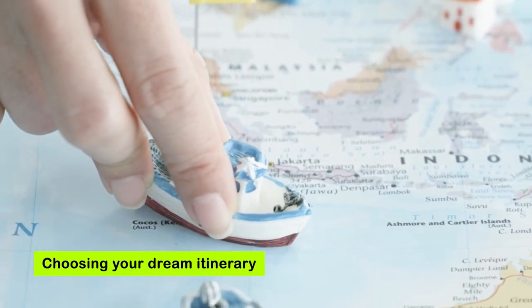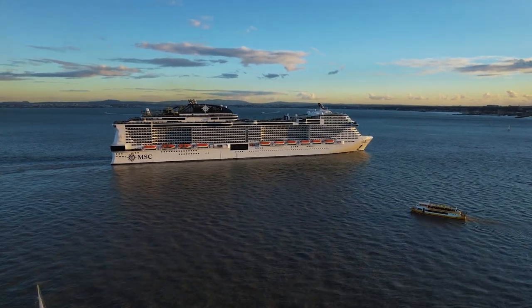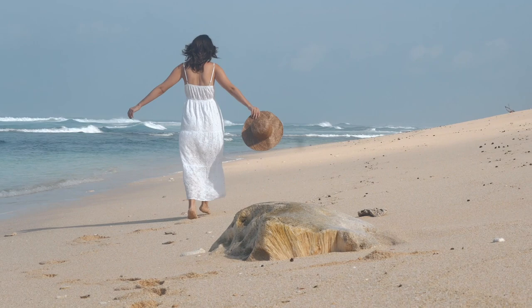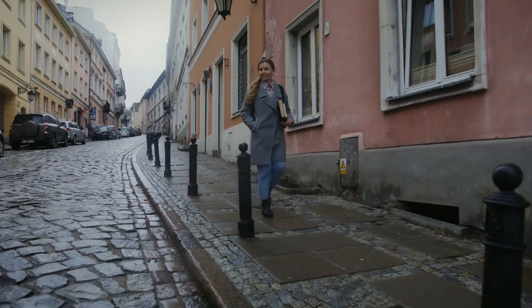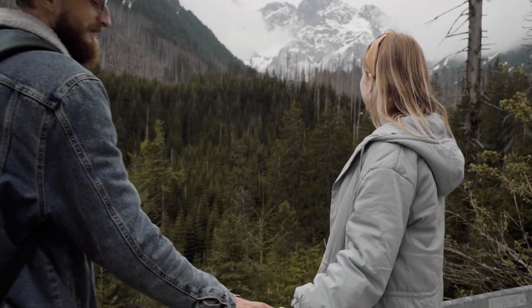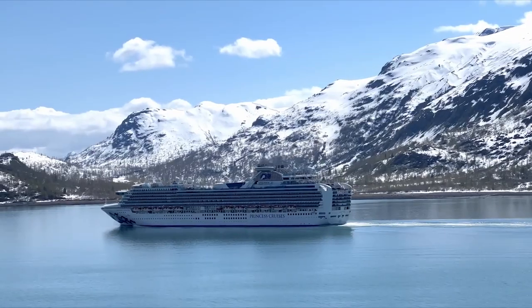Step 2: Choosing your dream itinerary. The world is your oyster, and so are the destinations on a cruise. Picture yourself exploring tropical islands, strolling through historic European cities, or witnessing the majestic beauty of Alaska's glaciers. Whatever your heart desires, there's a cruise for every taste.